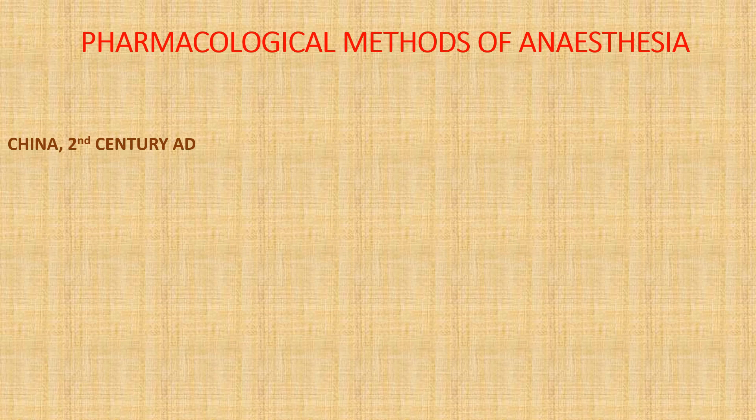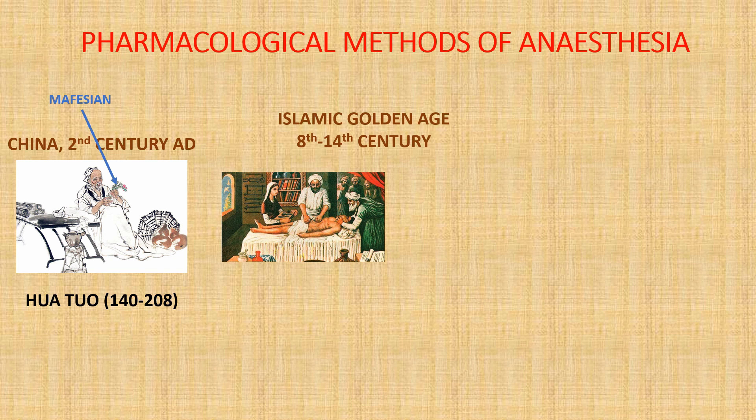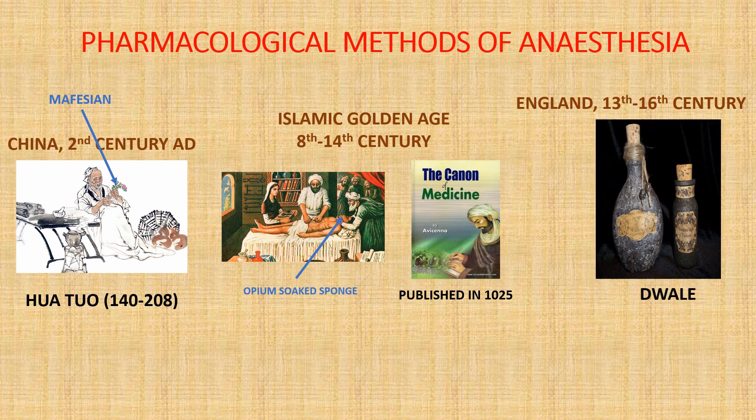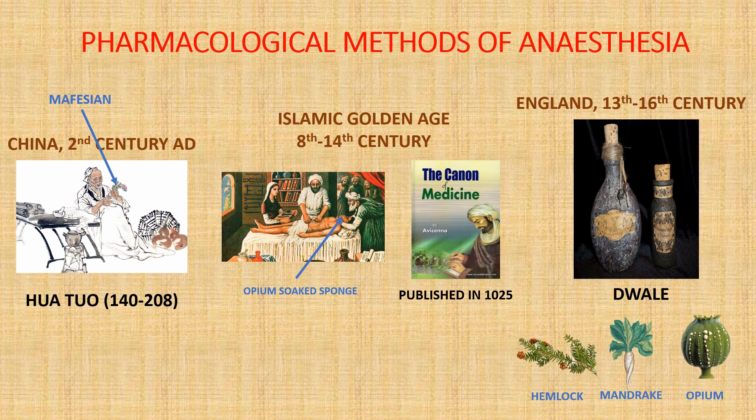In China during the 2nd century AD, there was a legendary surgeon called Hua Tuo, who used a herbal mixture known as mafeisan, and cannabis is believed to have been its main ingredient. Going forward in time to the medieval Islamic world, it became common for surgeons to soak a sponge with substances like opium, and then place it over the patient's nose, a technique described in the famous Canon of Medicine. And moving west to England around the time of William Shakespeare, the mixture of choice was an alcoholic drink called Dwale, which also contained other powerful anaesthetic ingredients like mandrake, hemlock, and opium.